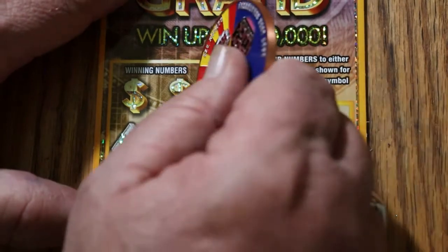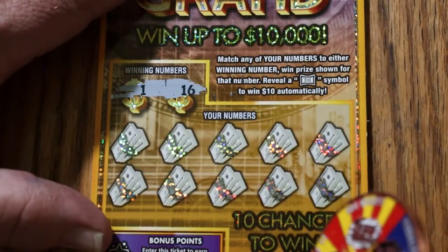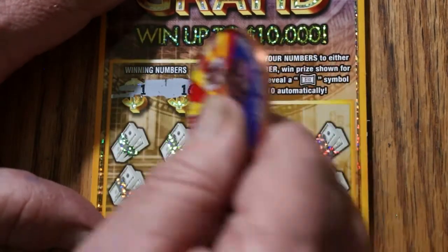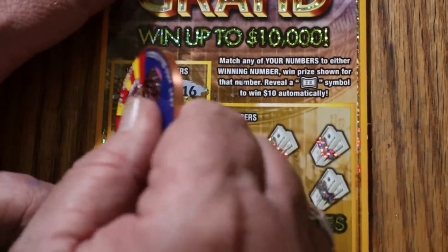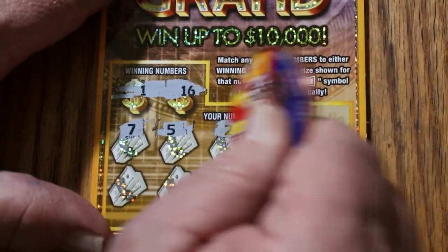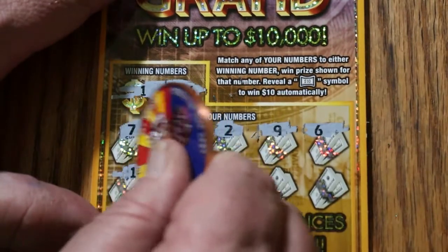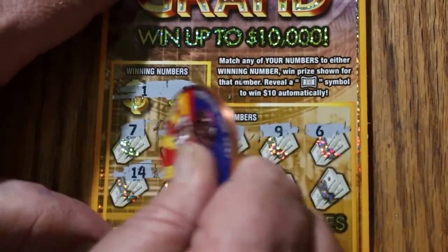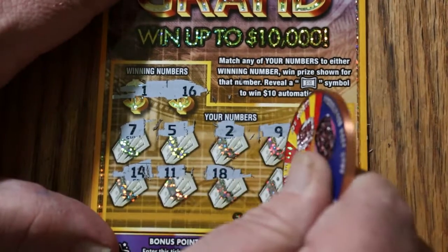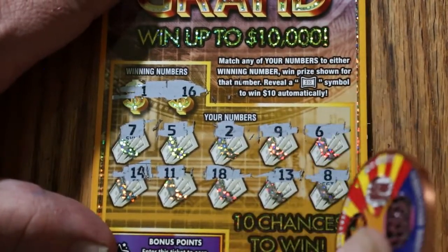Ticket 116. Looking for 1 and 16. Ticket number 116 — 1 and 16. I like the weirdness of that. Numbers: 7, 5, 2, 9, 6, 14, 11, 18, 13, and 8. Well, despite the weirdness of it, it wasn't a winner.